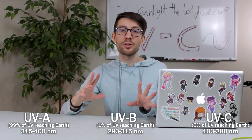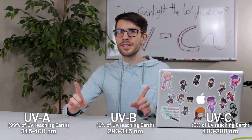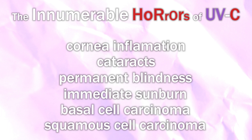It is partially or wholly absorbed by our atmosphere depending on the wavelength. Unlike the higher wavelengths of ultraviolet light, UVC is entirely absorbed by our atmosphere. Good thing too, because UVC can cause cornea inflammation, cataracts, permanent blindness, immediate sunburn, basal cell carcinoma, and squamous cell carcinoma.